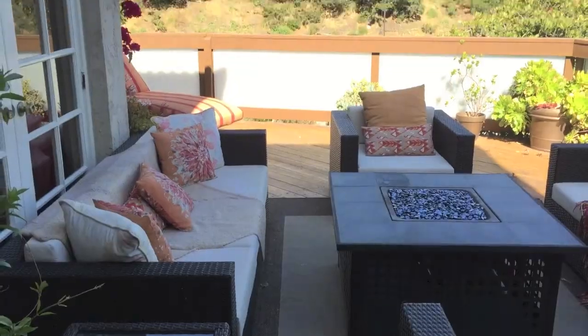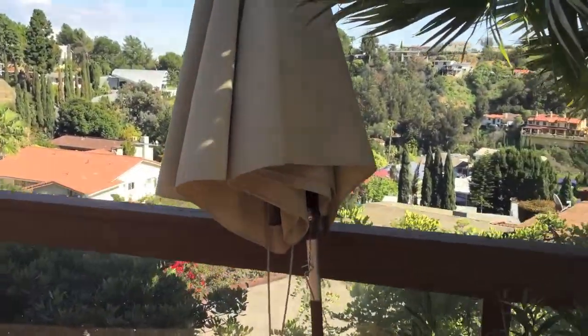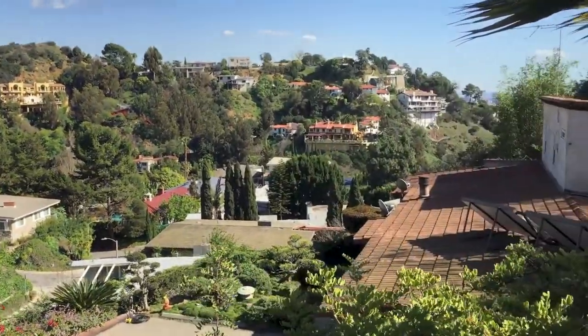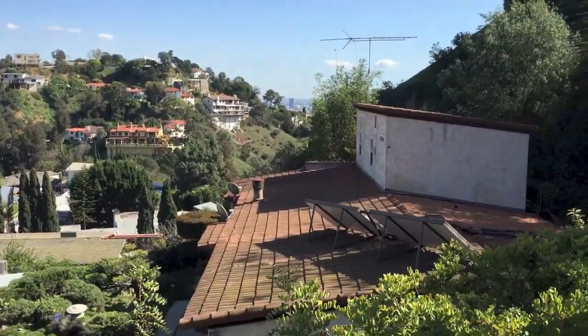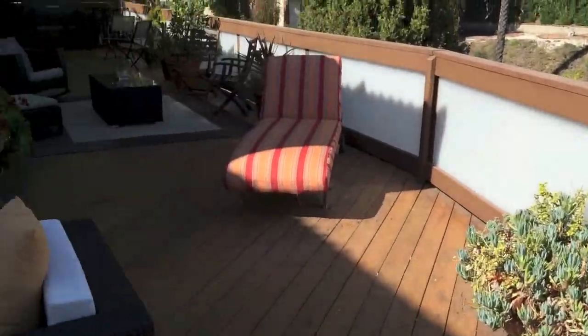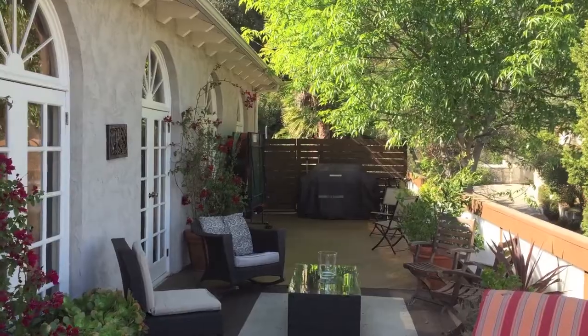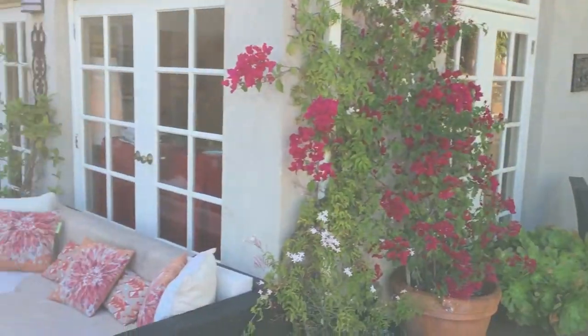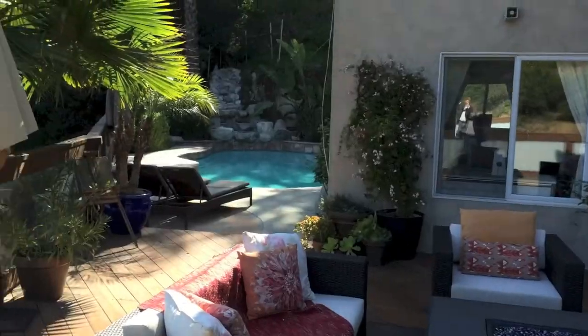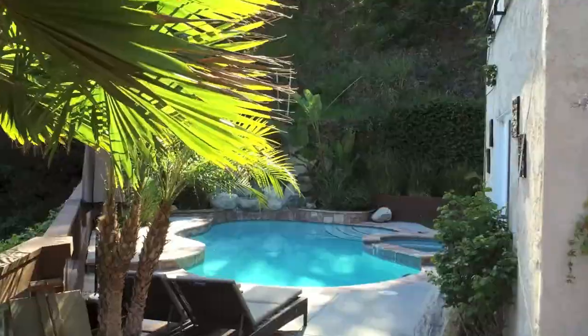Here you've got a nice patio area with great views, looking down. Here is the rest of the patio area that wraps around the house, going back towards the front door. And then we're going to walk towards the swimming pool and the grass area.